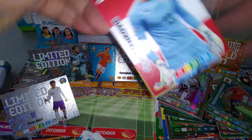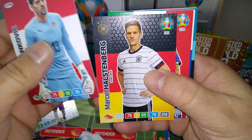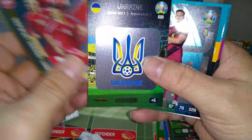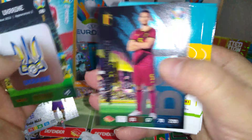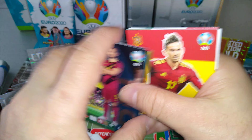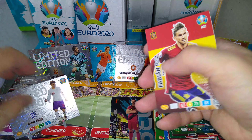Anything good in the blaster? We shall see. Stankovic, Hustenberger, Barella, Jensen. Ruiz, Ukraine badge, Vertonen fans' favourite Belgium. And the midfield engine for Denmark.